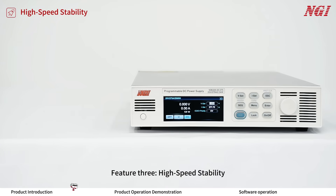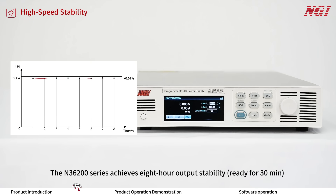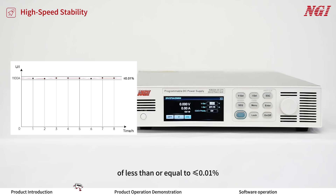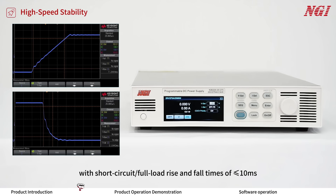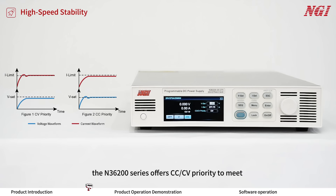Feature 3: High Speed Stability. The N3600 series achieves 8-hour output stability, warm-up within 30 minutes at less than or equal to 0.01%, with short-circuit full-load rise time less than or equal to 10 milliseconds. This meets application requirements for surge current testing and aging tests. Additionally, the N3600 series offers CC and CV priority to meet testing needs requiring zero voltage or current soft-shift.